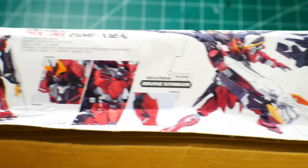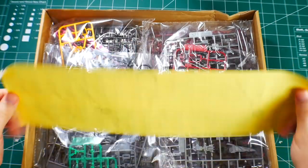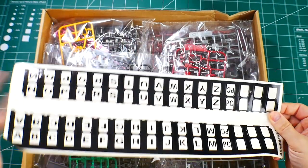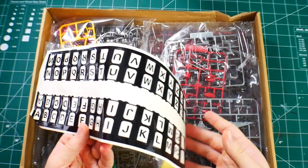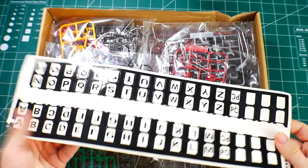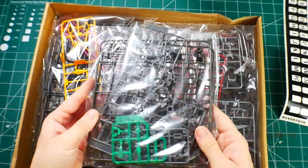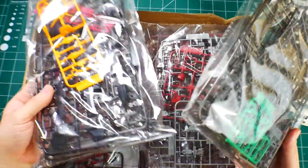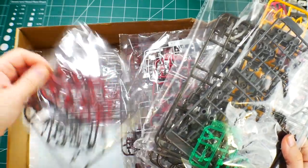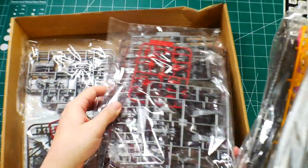Opening it up, there's a sticker sheet on top which I think is just for labeling runner numbers. The packaging overall isn't horrible — pretty average for third-party stuff. Nothing crazy, all the packaging seems to be fine and none of the parts appear to be really broken.